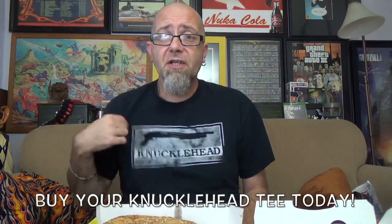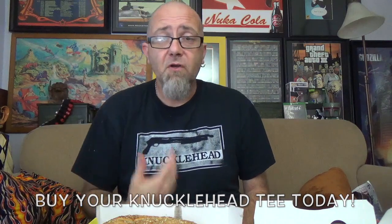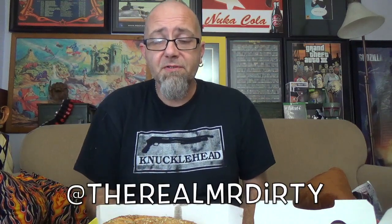So there you have it — the Bacon Double Cheeseburger Pizza and the cheesy bread with sauce here on the DTM Show. Give them a try if you want. I'm Mr. Dirty, this is the DTM Show. Don't forget you can buy Knucklehead shirts and hoodies down in the description. Follow me on Twitter and Instagram at TheRealMrDirty. And as always, get out of here and go have a rotten day. See you next time, bye.